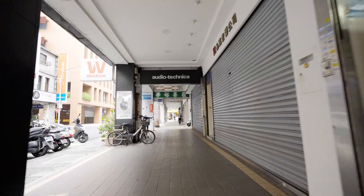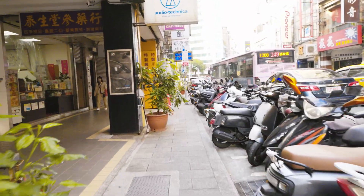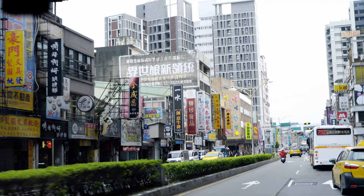Taipei, the capital of Taiwan. Arrived yesterday evening, now off to the job site. Masaoki picks me up, get a first impression, talk to our customers.